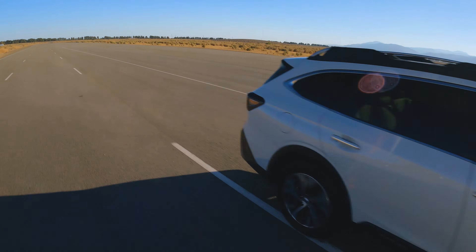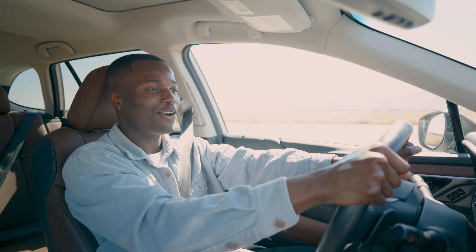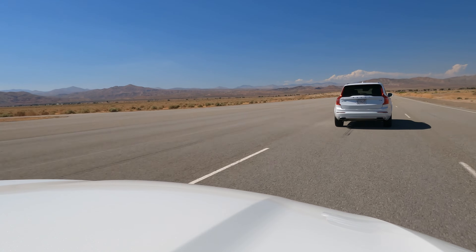Okay, we're coming in fast. Is this thing going to slow down? It slowed down. Wow, that's actually really cool.